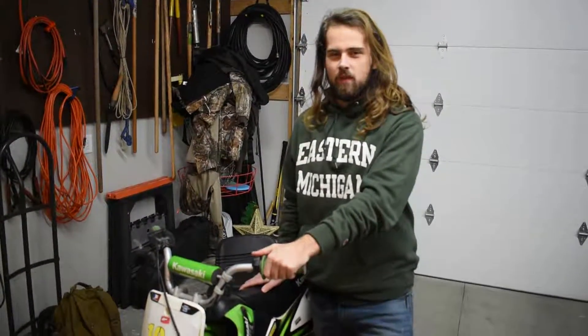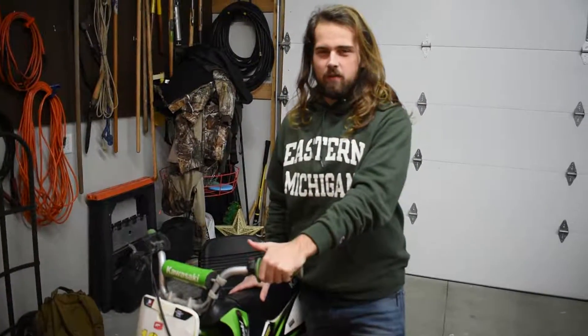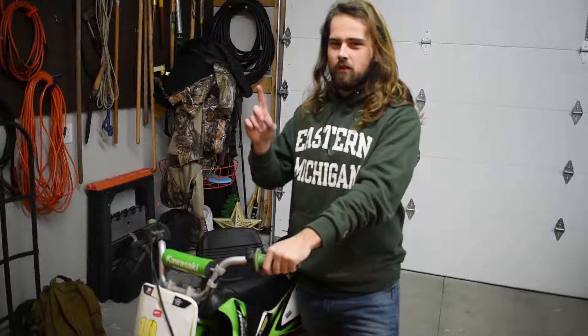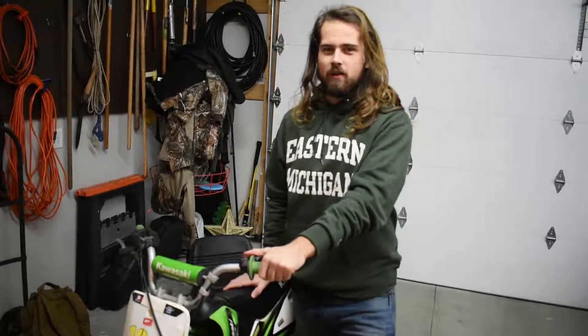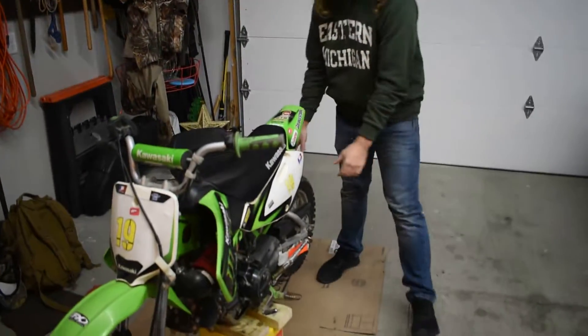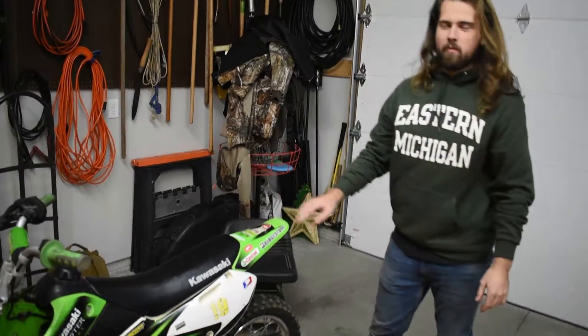Today we're going to be working on the KLX 110 carburetor. There's a needle that lets gas in and out, and when you get low on gas the needle comes down with the gas and it's stuck. We're going to take the carburetor apart and get that unstuck. It also has a flat rear tire, so we're going to put a new tube in it and get this running for our brother.